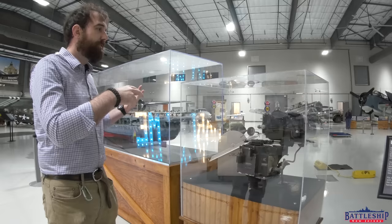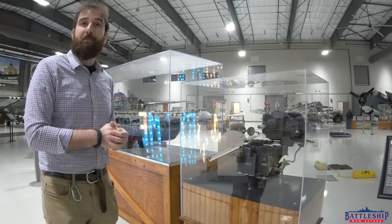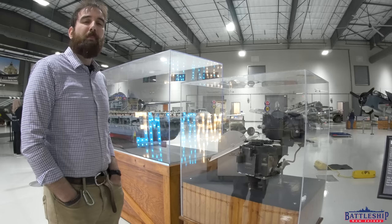This is gyroscopically stabilized and it's linked into the autopilot of the aircraft, feeding information into the bomb's own guidance mechanism and allowing the bombardier to take over control of the aircraft during the final bomb run from the bombsight itself.